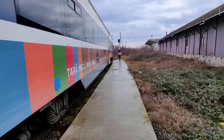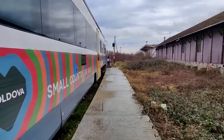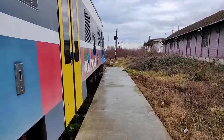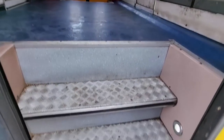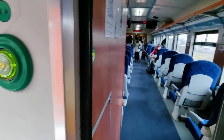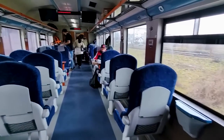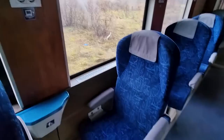Three classes of travel are offered on board, including first, second, and third class. We'll be travelling in first today, which is located towards the front of the train. Sadly, as with most rail travel in this part of the world, there's no step-free access or anything of that sort. And here we are at my seat — one of the solo seats in the first class cabin.